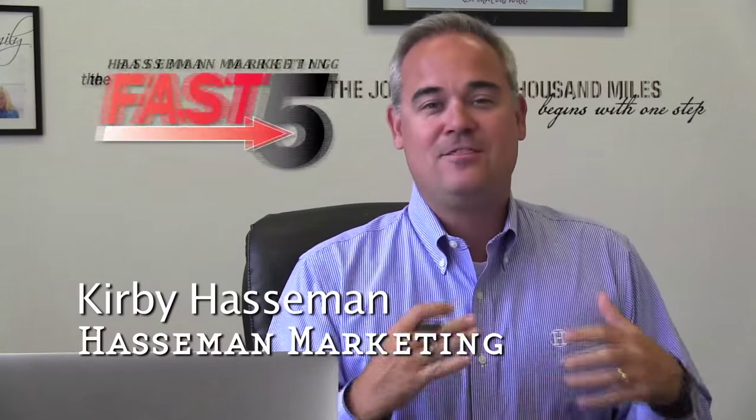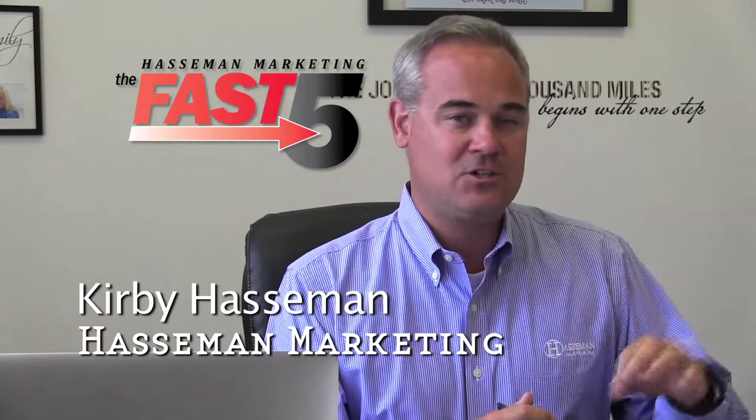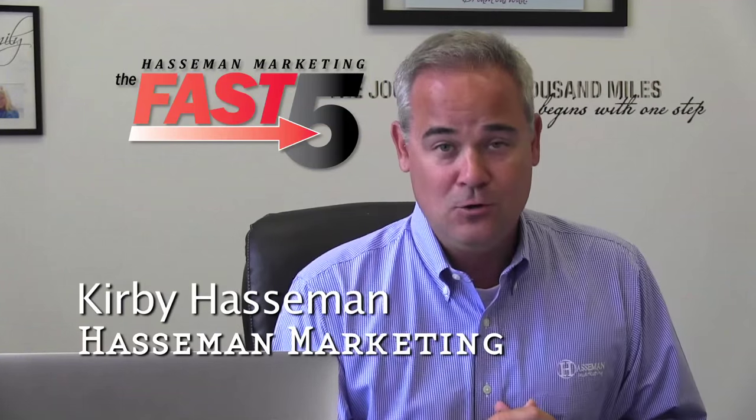Kirby Haasman here again with the Haasman Marketing Fast Five. This is a segment where we reach into a niche and show you promo that will help you reach into that niche for your customer base.